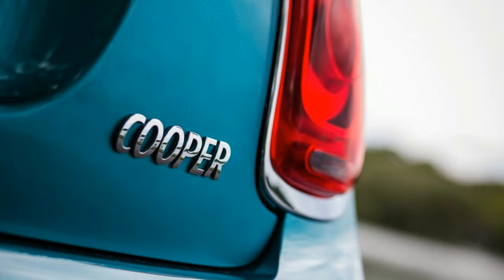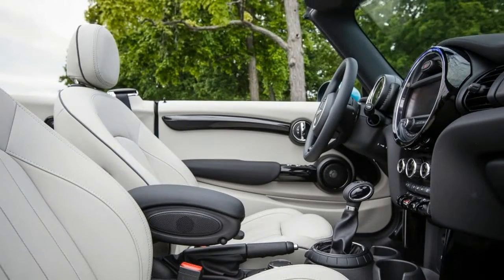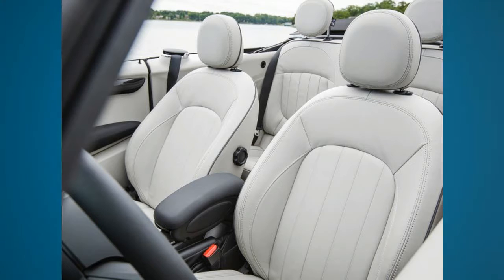It also adds a backup camera, dynamic damper control, sport seats, and LED headlights. Nifty 17-inch wheels and parking sensors added $500 apiece, chrome exterior trim and a storage package each piled on $250, and the 6-speed automatic replaced the standard 6-speed manual transmission for $1,000.